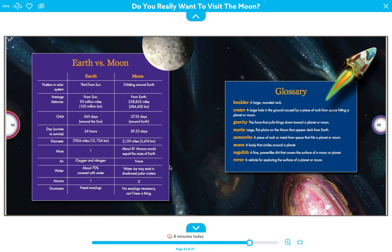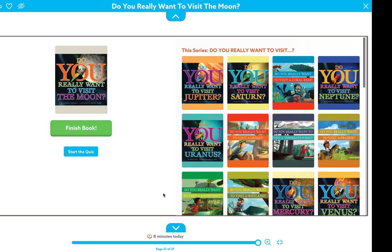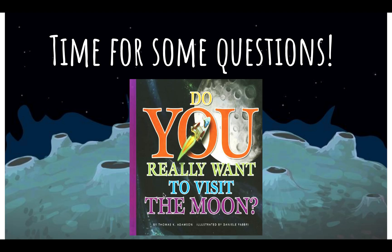For water, Earth is 70% covered in water. On the moon, water ice may exist in shallow polar craters — in the holes you might see some water. Earth has one moon; the moon itself has zero moons orbiting around it. On Earth you need earplugs because you can hear everything, but on the moon you're not able to hear anything, so no earplugs are necessary. And that's the end of the book — now we're getting ready for some questions.